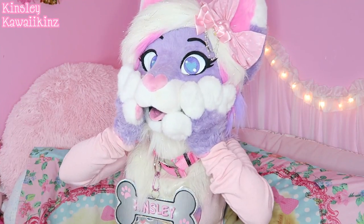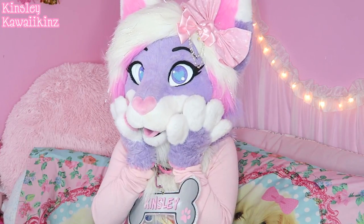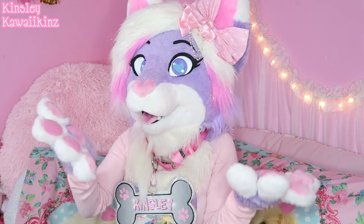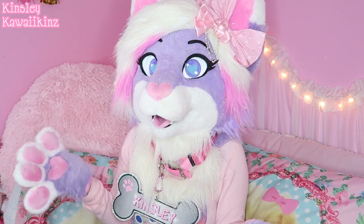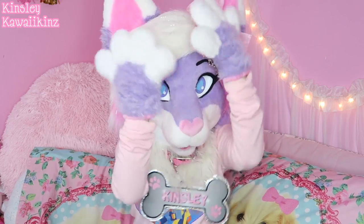Hello FluffBuds, Kinsley here. I know it has been forever since my last video, and I do deeply apologize for that. Time has just gotten away from me. I've been super busy with other things, but today I figured that I would make a video showing you my favorite fursuit props and accessories.